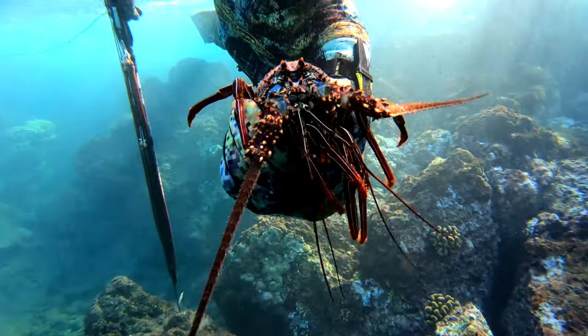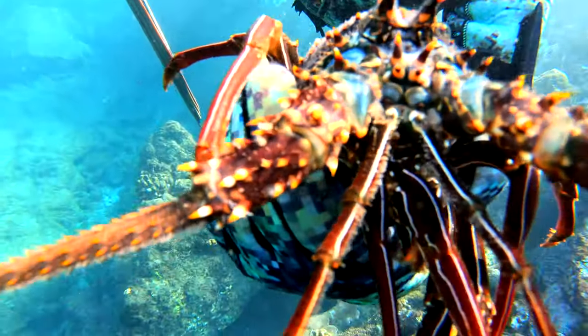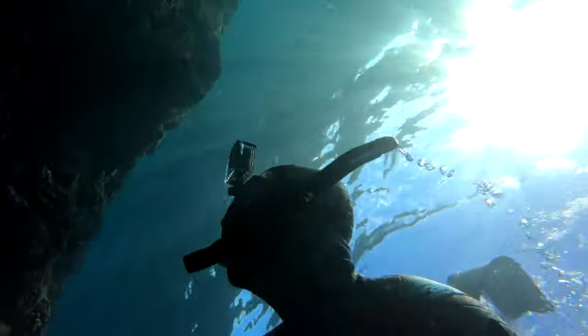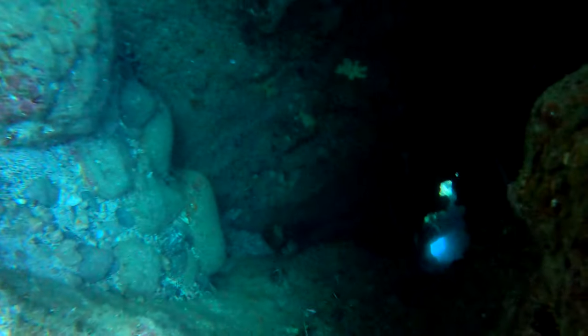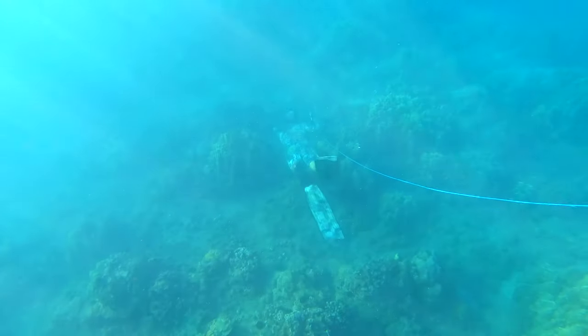I saw a lobster down on the bottom and so I dove down to grab him, but he didn't move when I went to grab him. It turned out it's just the exoskeleton. When they shed their exoskeleton it's because they're trying to grow — their skeleton is near perfect. They slip out through the middle, kind of where the tail meets the body. That's enough National Geographic — let's get back to spearfishing.